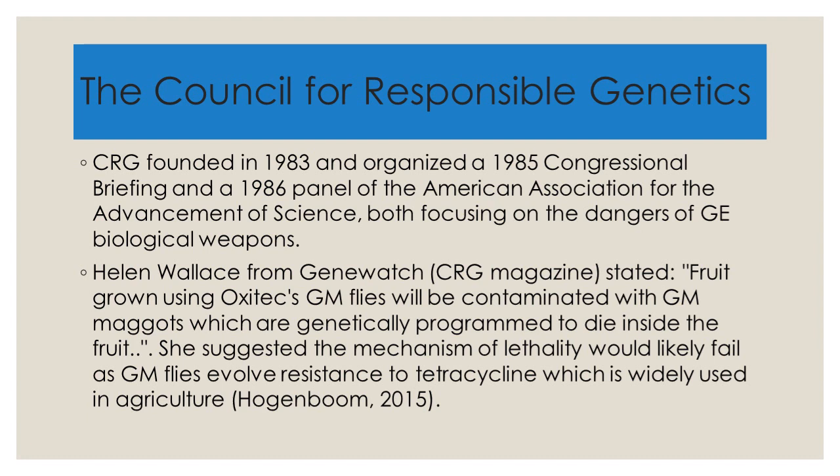Helen Wallace from Gene Watch, which is the CRG magazine, stated, and I quote, 'fruit grown using Oxitec's GM flies will be contaminated with GM maggots, which are genetically programmed to die inside the fruit.' She suggested the mechanism of lethality would likely fail as GM flies evolve resistance to tetracycline, which is widely used in agriculture.